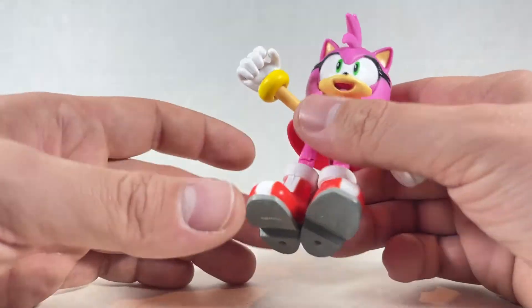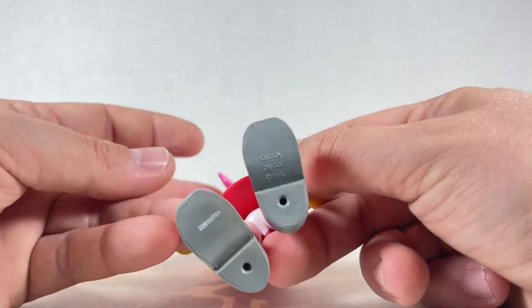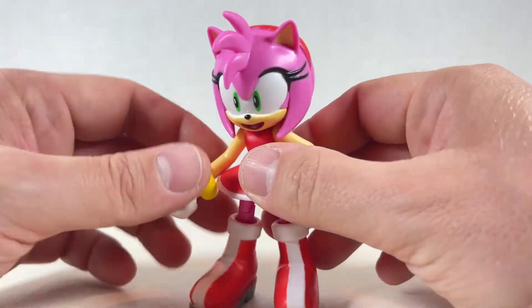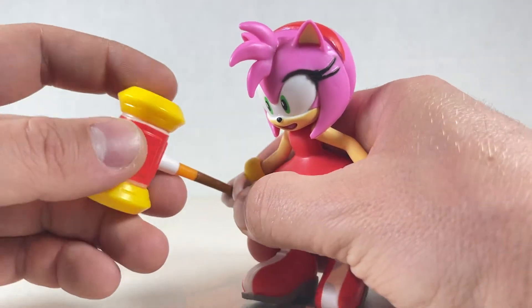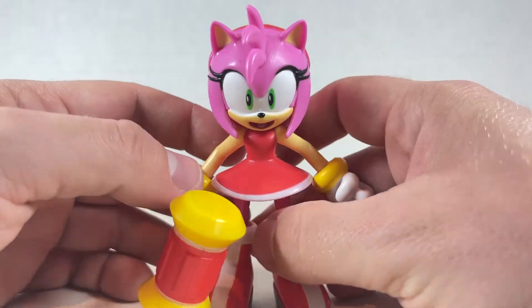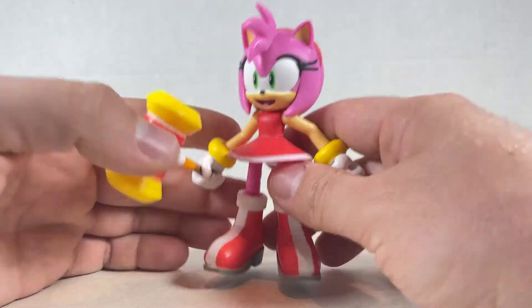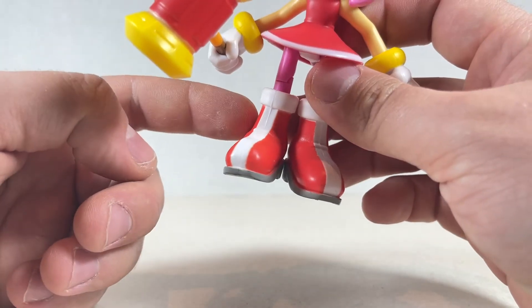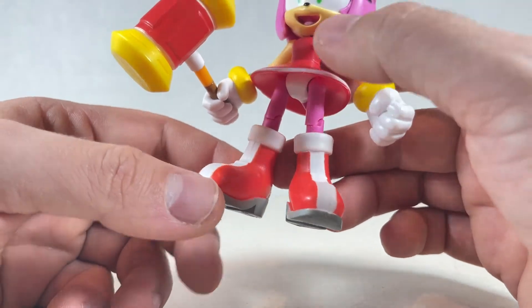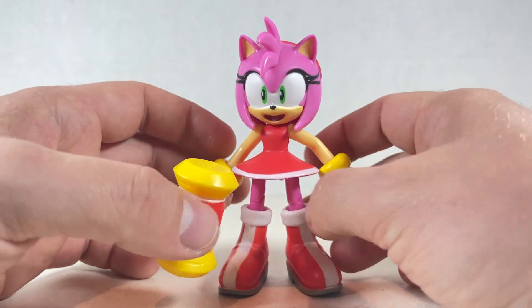They look pretty nice at least. Amy's a good figure — I don't think she's my favorite, but she's a member of the core team and works really well with the other characters. She looks great and I'm glad to add her to the collection. You might want to check the boots because they're going to have paint issues — just find one with good boots and a good face and you're good to go.